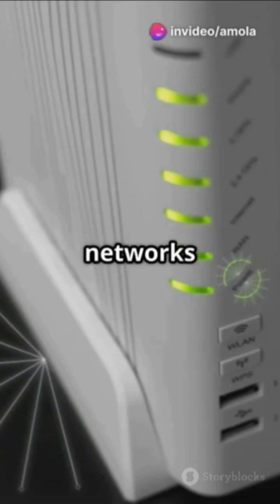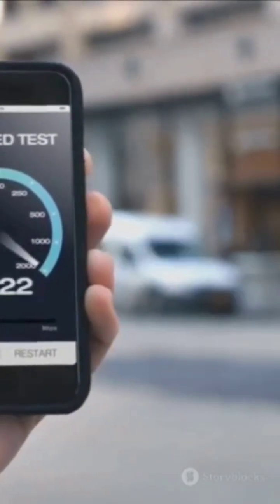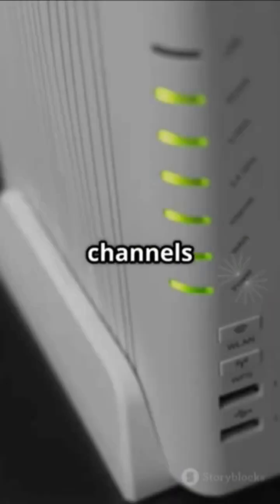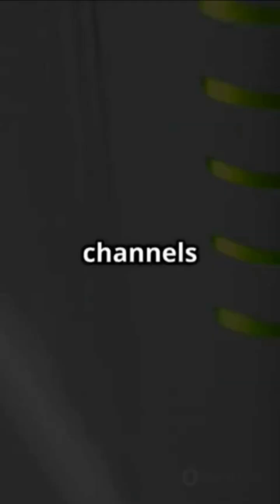I tested these on various networks and saw my speed jump from 25 Mbps to 76 Mbps instantly. Subscribe now for part 2, where I show exactly how to access these hidden channels on any router brand. Stop settling for slow internet when these secret channels are already available.